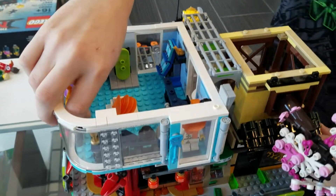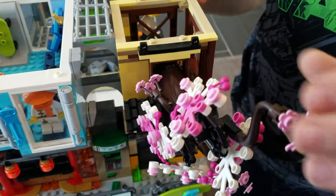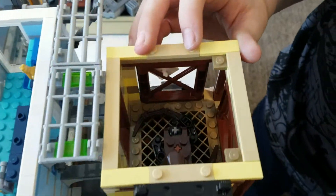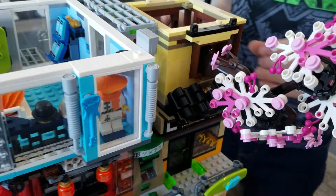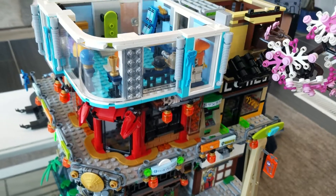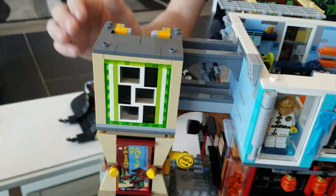Right here we have an abandoned part of Lloyd's apartment. This is the bottom half of his apartment — we'll look at the top half in a minute. It has been abandoned because a tree has started to grow out of it. And here we have a little place to hide the elevator shaft.